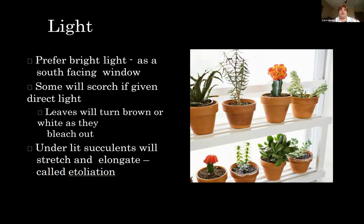When we talk about light, they do prefer a bright light like a south-facing window, but they can also handle an east window where it gets a lot of morning light and some shade in the afternoon. Some succulents will scorch if given direct light, so they need something more filtered. Leaves can turn brown or white as they bleach out. Under-lit succulents will stretch and elongate — we call this etiolation — they try to grow towards the light.